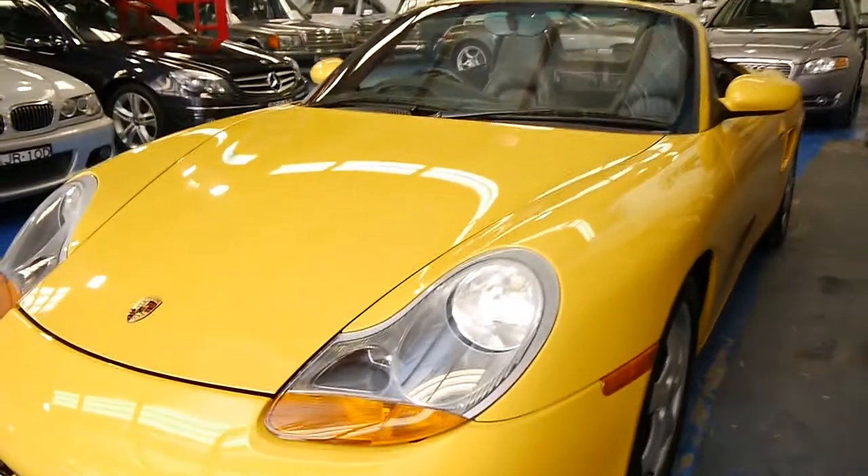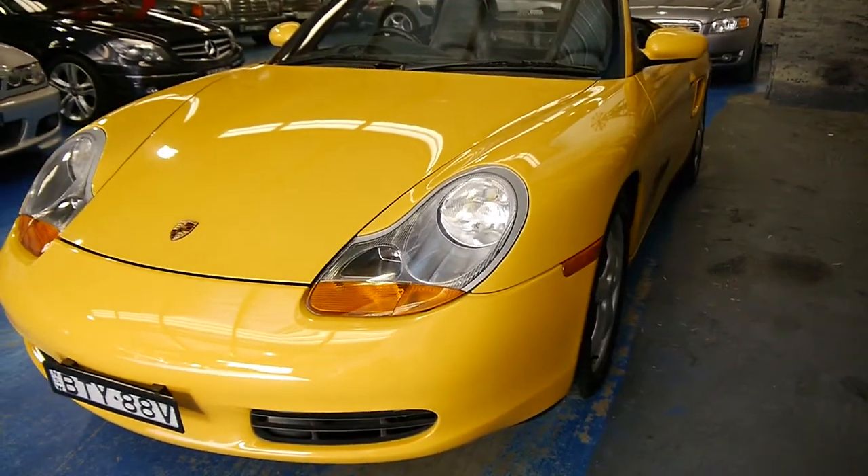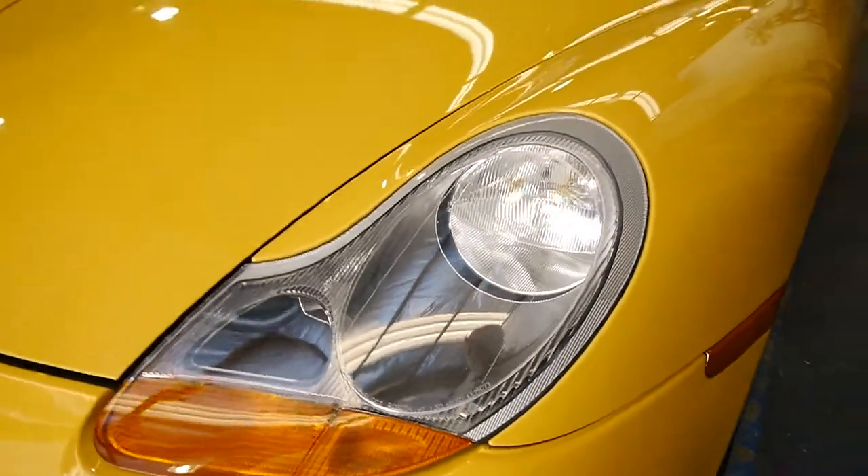Look at these lights — they're like new. They don't look like they've been changed. They've got the original lights with the orange-amber indicators. This shows that the car has been garaged. Every other Boxster you look at is going to have some form of oxidisation on these lights.